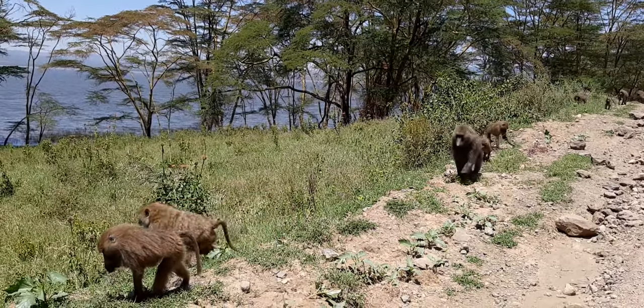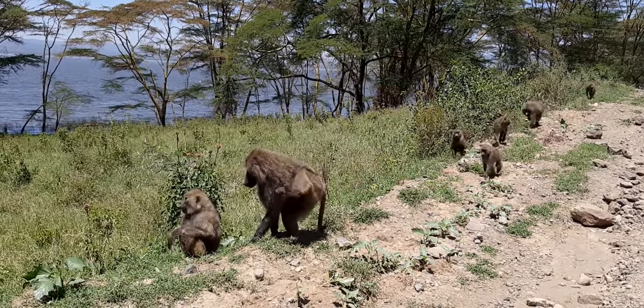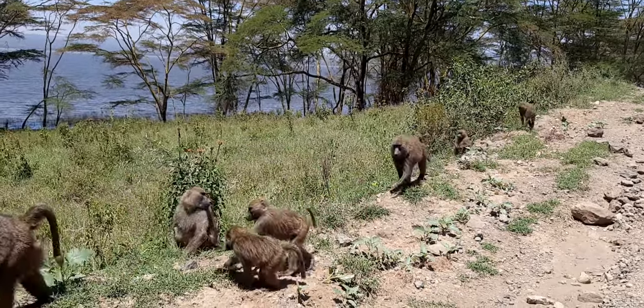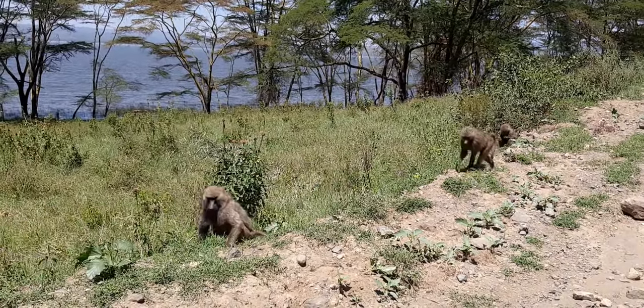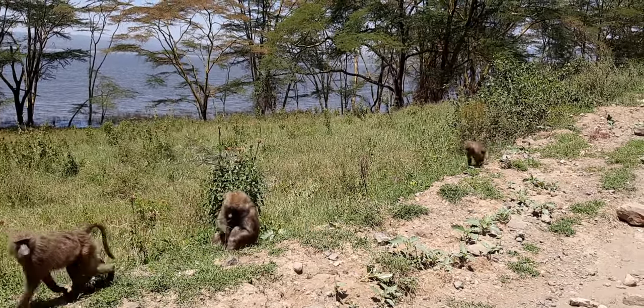They can kill baby impalas, gazelles and eat. These are primates — omnivores. They eat almost anything, everything. They are carrying the baby underneath when the babies are less than a month old. After a month, they'll start carrying on the back.